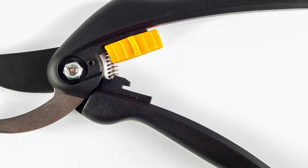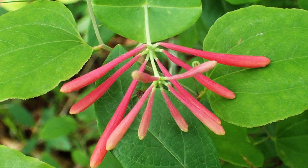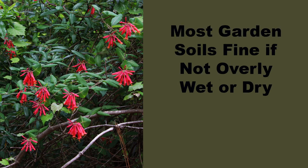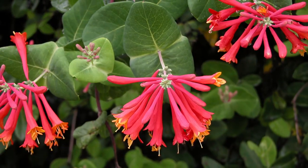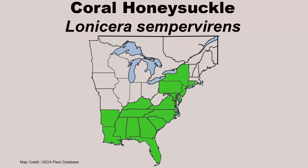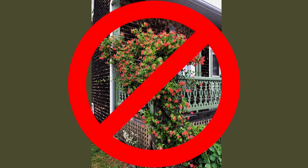If it does need to be pruned a bit, do so after it quits flowering for the year, as it only flowers on new growth. Coral Honeysuckle prefers medium moisture, well-drained soils, but will grow well in most garden settings if soils aren't overly wet or dry. For the best abundance of flowers and the most prolonged flowering period, plant it in full sun. This is a great choice for any pollinator garden within its native range of the southeastern and east coast states, especially if you want to attract hummingbirds. As with other vines, keep it away from buildings as it is quite flammable.